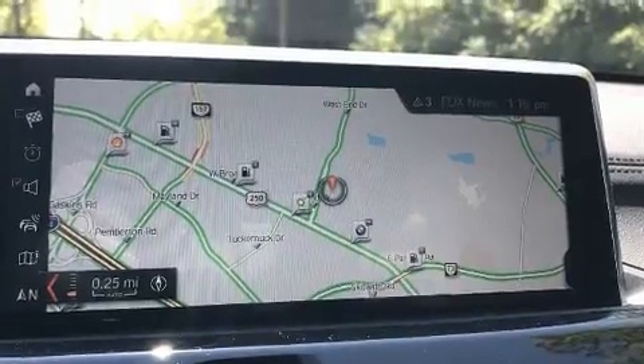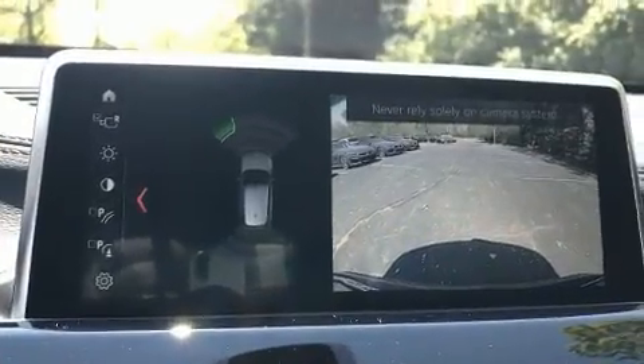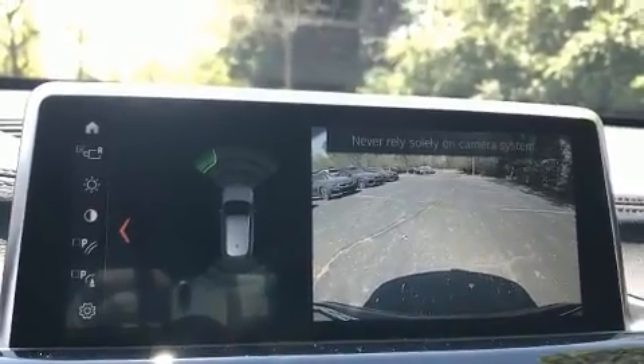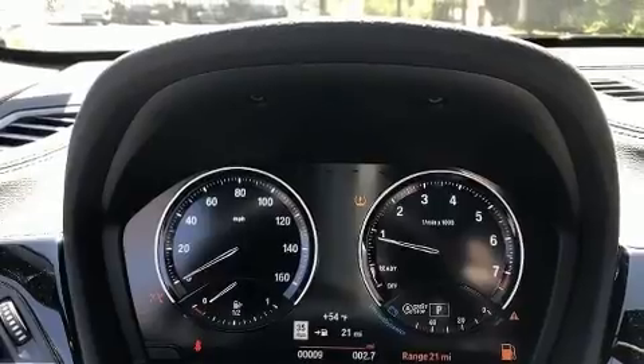BMW prioritized fit and finish, as evidenced by a tachometer, automatic dimming door mirrors, front dual-zone air conditioning, power moonroof, remote keyless entry, and seat memory.